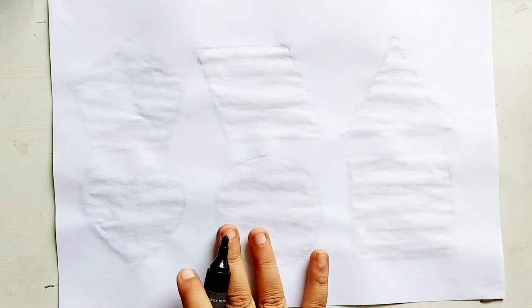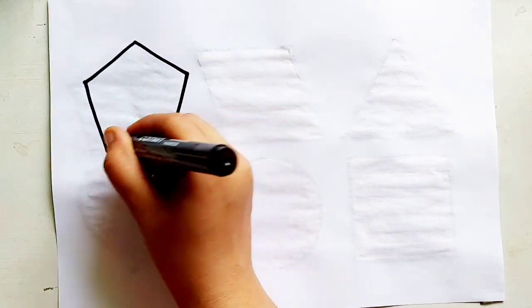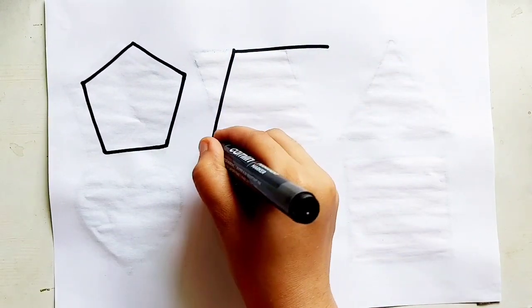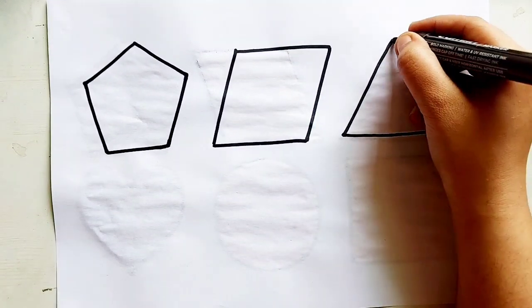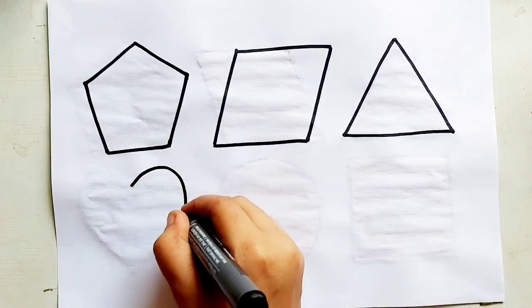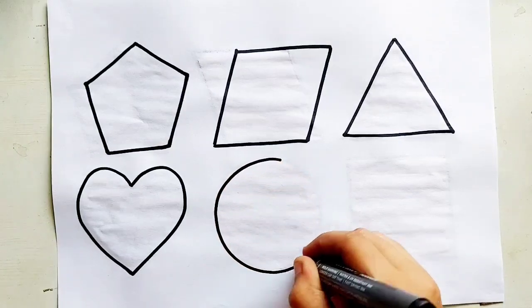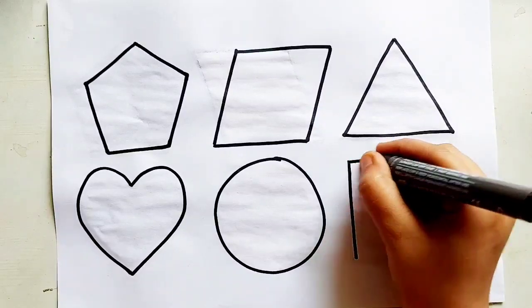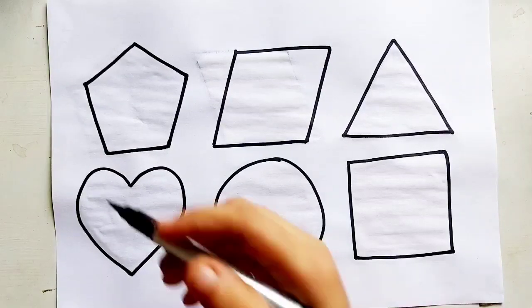Let's learn to draw some 2D shapes. Pentagon, parallelogram, triangle, heart, circle, square. Square, black color.